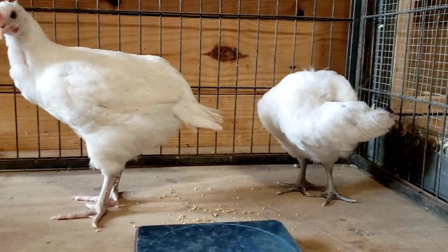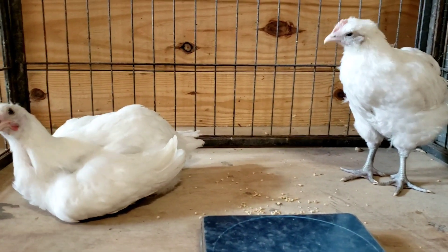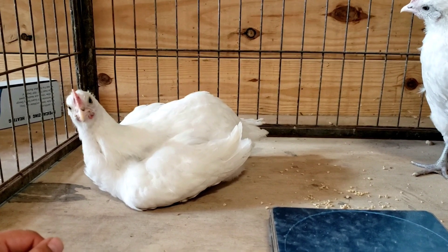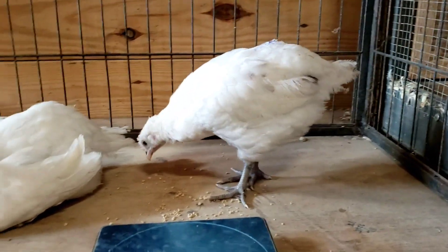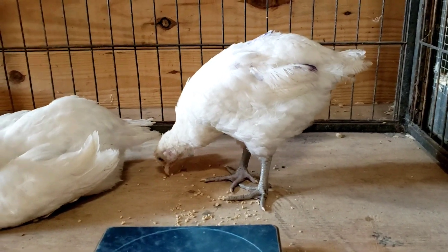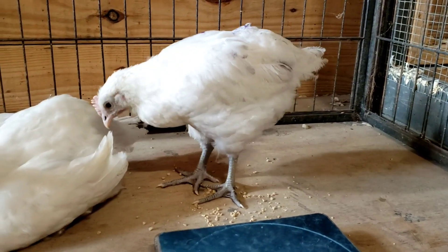Their structure is going to be completely different. Tornado's a lot taller — longer leg, longer body. This guy's got the shorter leg, but he still has body length, just not quite as long in relation to the rest of them.